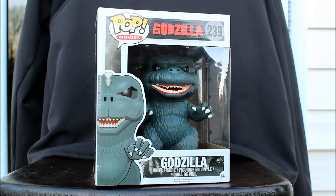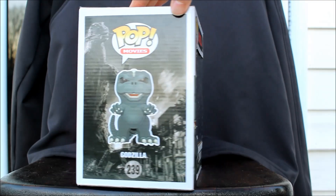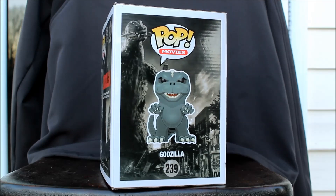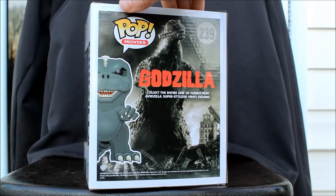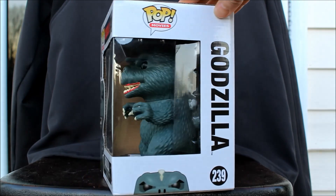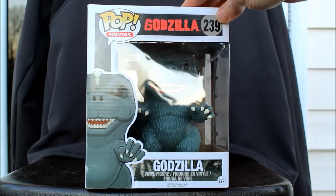So let's look at the box, and we'll look at the figures more closely later too. They all come in the same box — Funko Pop Movies, Godzilla number 239. That's a lot of pops. And again, it's bigger than the standard Funko — it's a super-sized one.